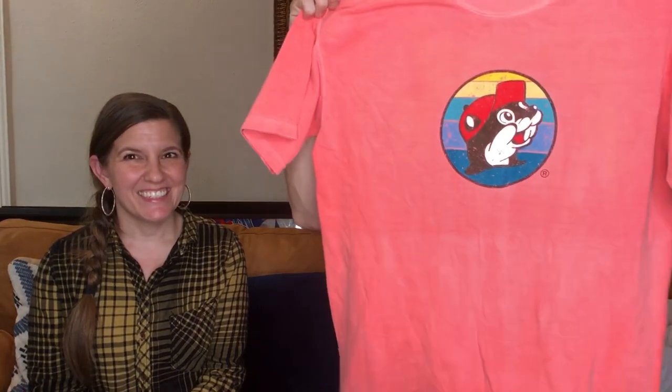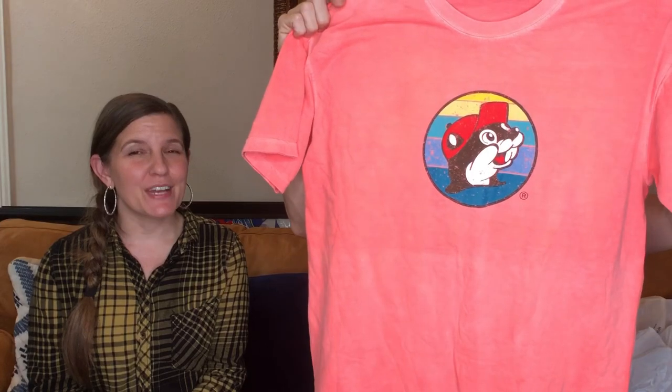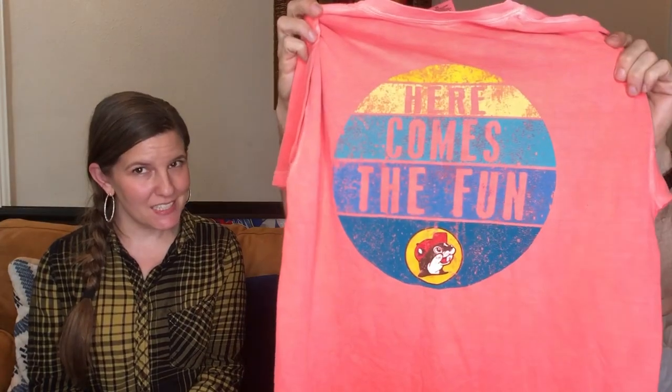Look at this pink Buc-ee's shirt! If you're not from Texas, Buc-ee's is the gas station — lots of pumps, lots of clean bathrooms, and lots of food. I bought this purely because it's a Buc-ee's shirt. People love Buc-ee's. If you've never been to Texas, take a road trip and go to Buc-ee's — highly recommend.